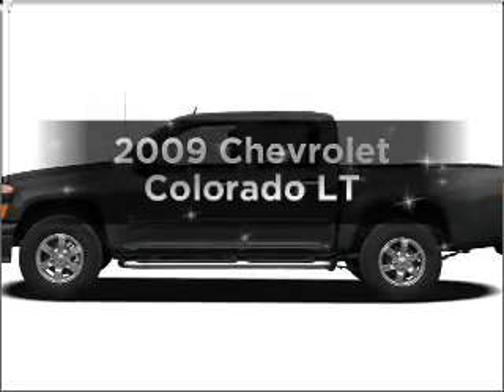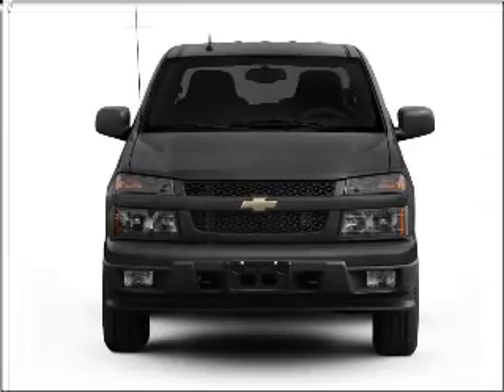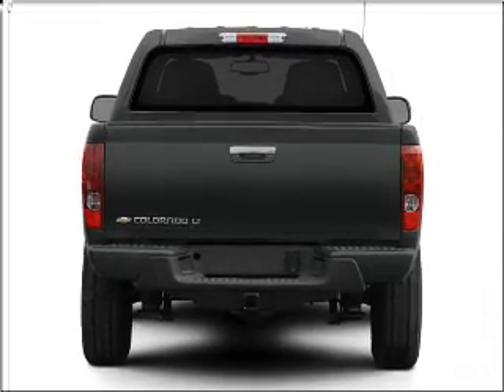Introducing the 2009 Chevrolet Colorado — this is the set of wheels you've been looking for. With a reliable engine that responds smoothly to its automatic transmission, premium wheels lend a distinctive appearance.